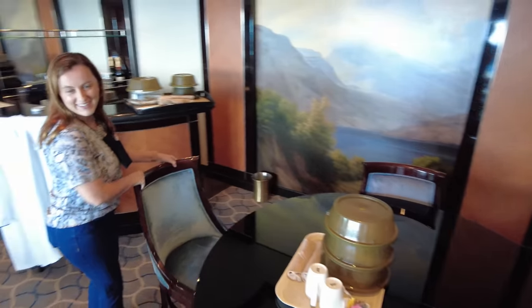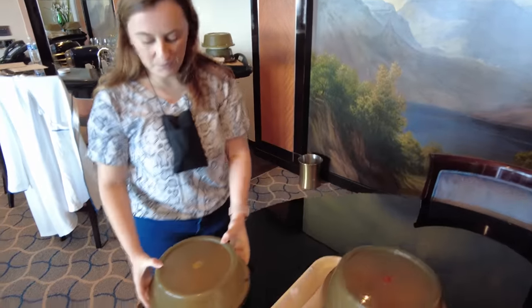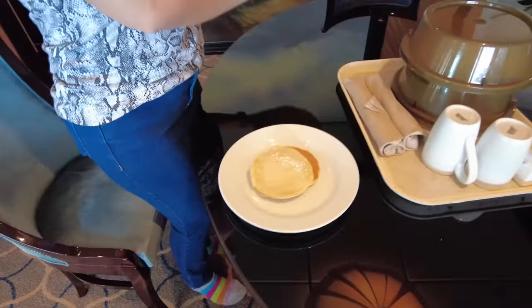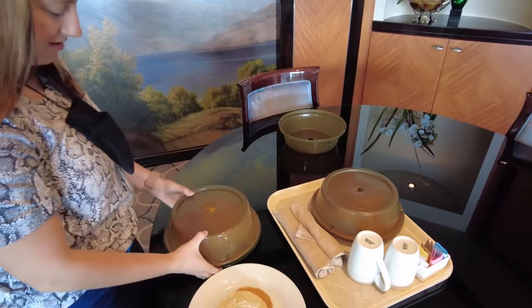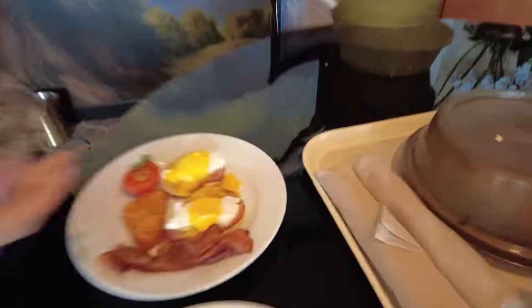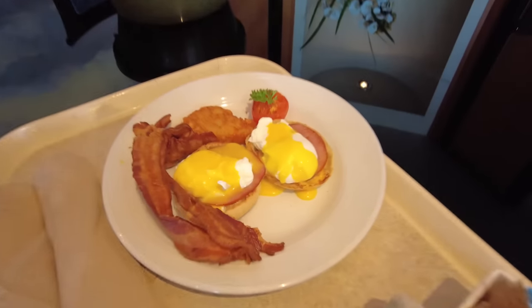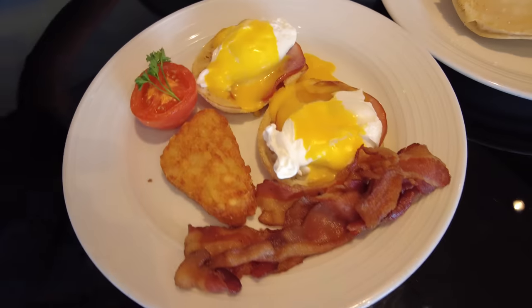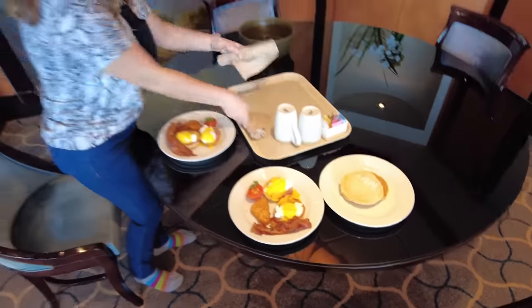Room service is finally here — time to unbox it. Pancakes, and eggs benedict. We've had this in the main dining room before and it was amazing. My mouth is watering.